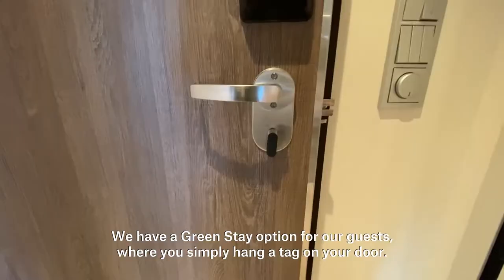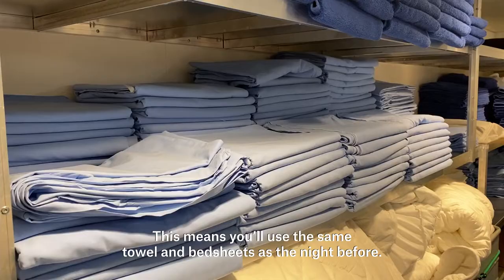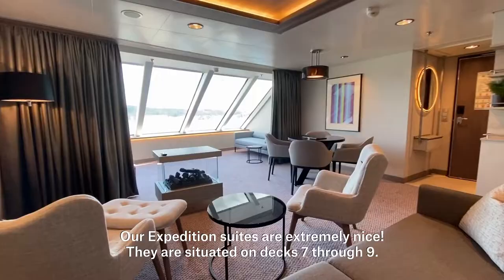We have a green stay option for our guests, where you simply hang a tag on your door. This means you'll use the same towel and bed sheets as the night before. This has a direct positive impact on energy, water and the use of detergent.